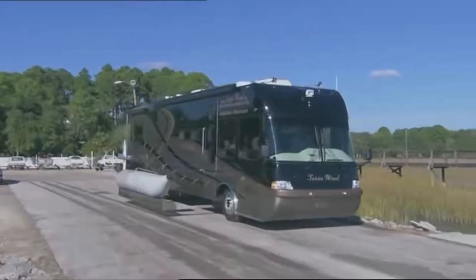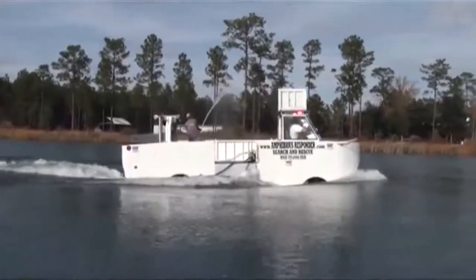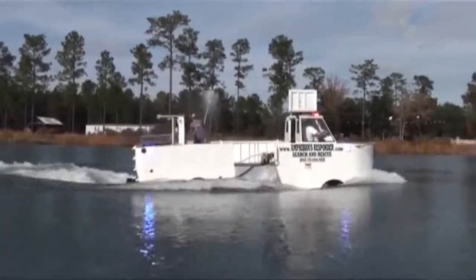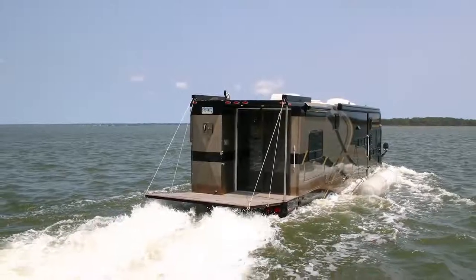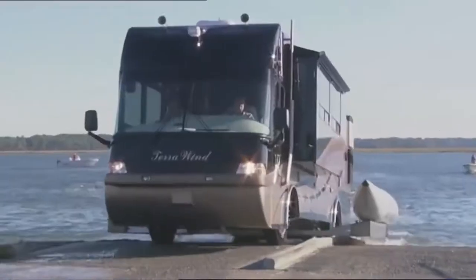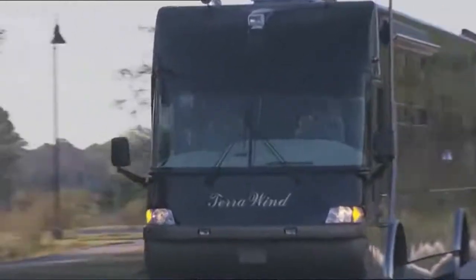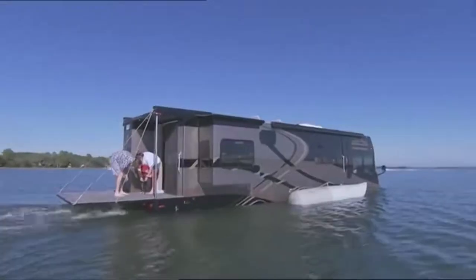The Cami Terror Wind. If you're struggling to choose between a luxury RV and a swanky yacht, look no further than the Terror Wind from Cami. Cami has been building wacky and wonderful amphibious motors since the 90s, but this is by far their most stunning creation. The Terror Wind is a stunning RV with all the bells and whistles that is equally as comfortable on the roads as it is in the lakes.